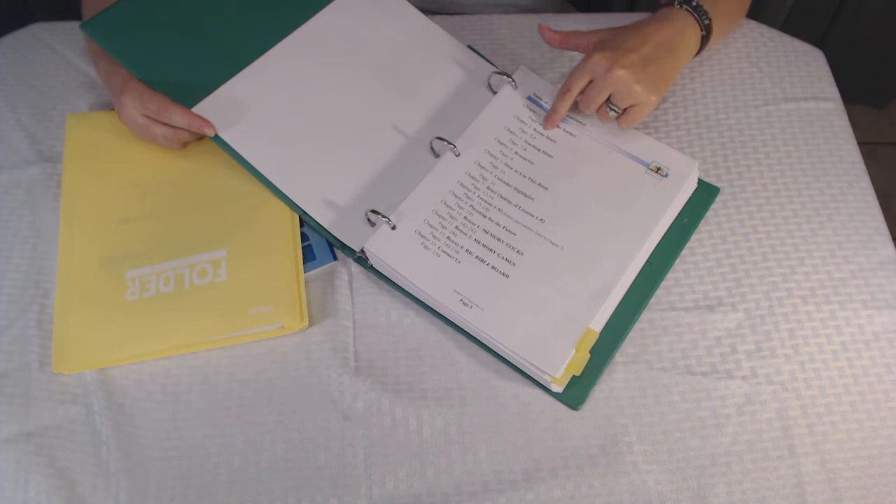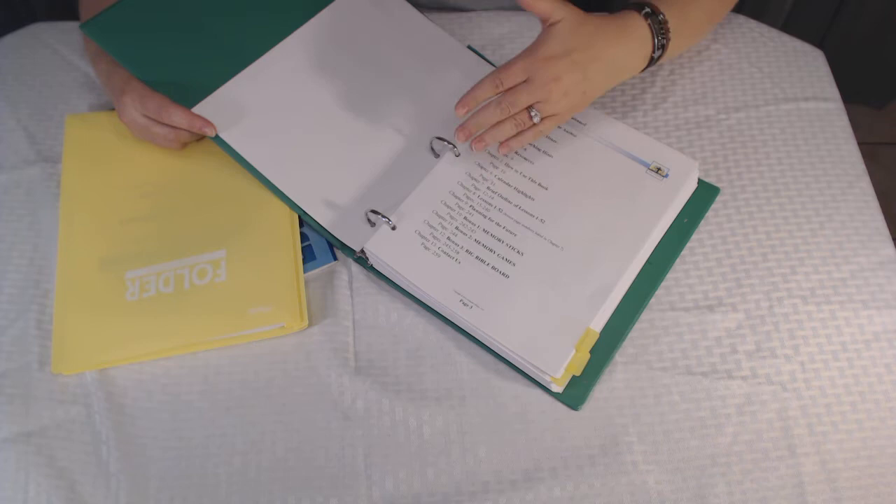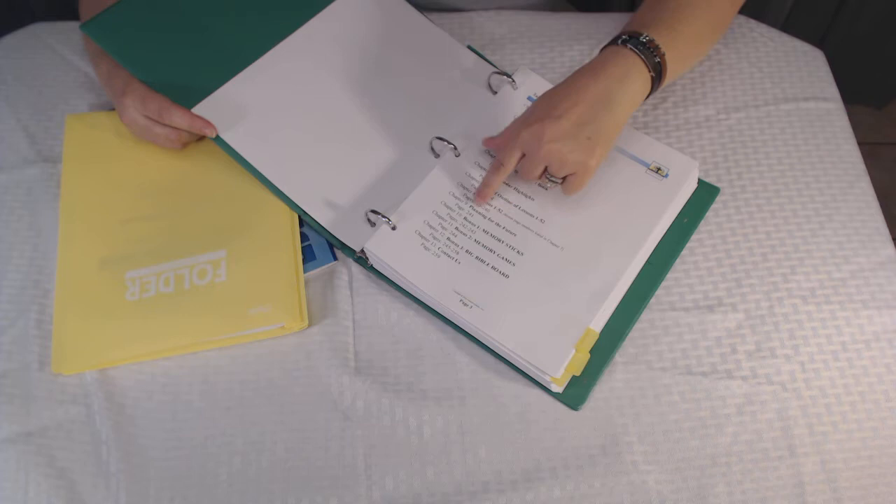Then you'll see the 52 lessons — there's actually an outline starting on page 12 that goes through every single book of the Bible, and it's a great quick-access reference. You'll also see there are some bonus sections with things that might make your teaching a little bit easier and a little more fun.